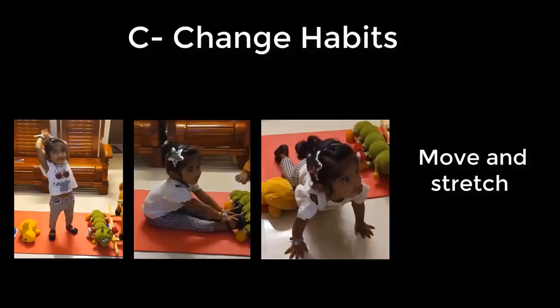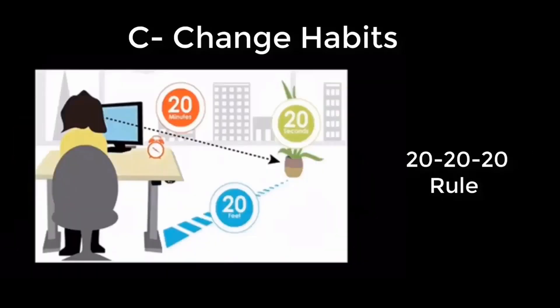Every 20 to 30 minutes, move, stand, stretch, and take a short walk. Follow the 20-20-20 rule.